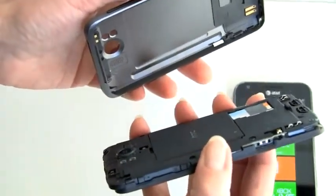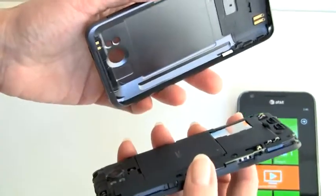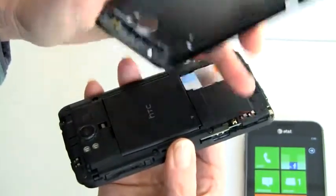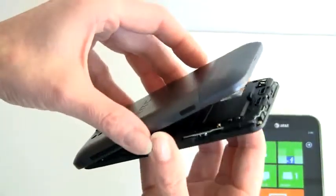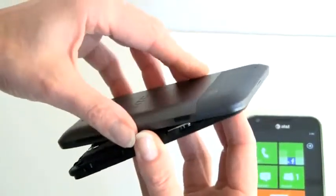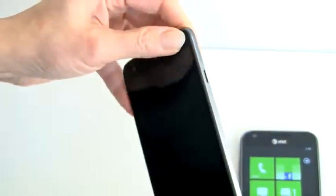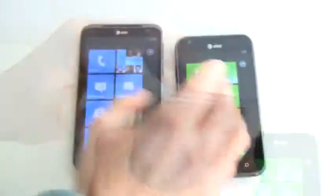It weighs about an ounce and a half more than the Samsung, but that's what it costs you. One thing to note: the back cover has antenna elements that connect to the contacts here. So if you're having any reception issues with Wi-Fi or 3G/4G, make sure you've got the cover snapped fully on because those contacts do have to make contact. Just give it a little press in all the corners.